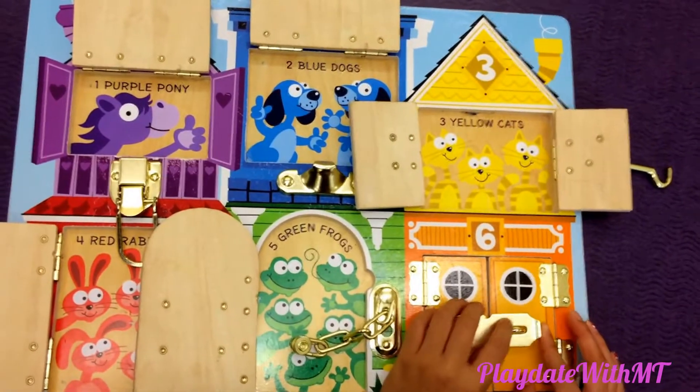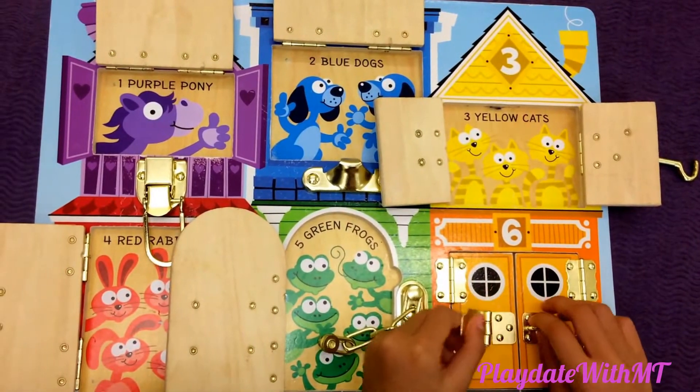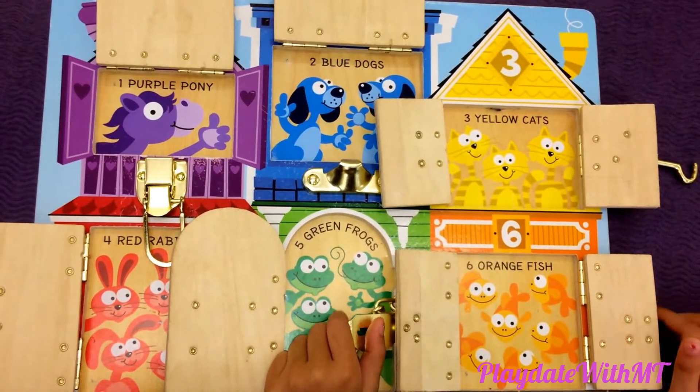Now six. It is an orange house. So let's get to it. Six orange fishes.